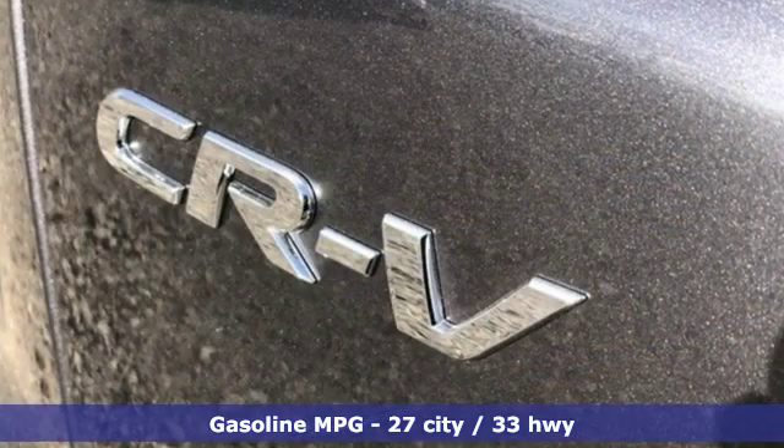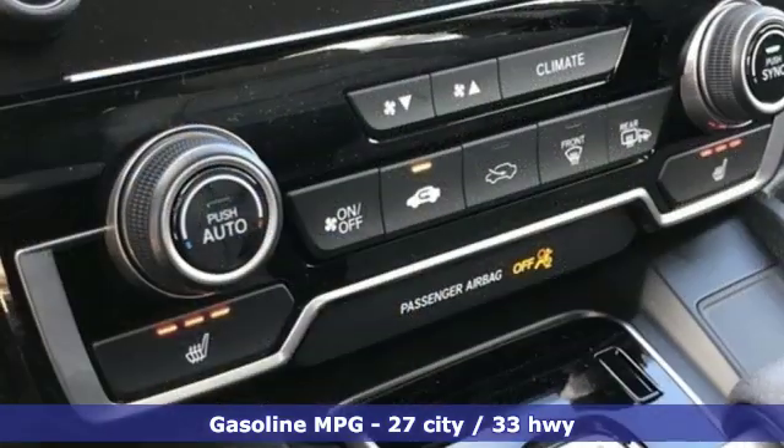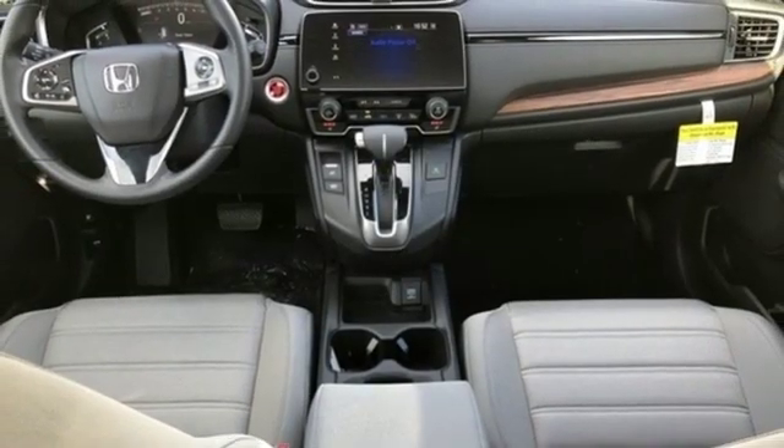It comes with all the amenities you need: intercooled turbo inline four-cylinder engine, dual-zone climate control, streaming audio, digital instrument gauges, and front heated bucket seats.